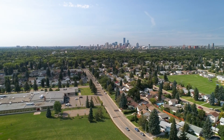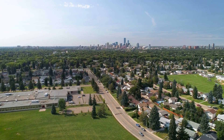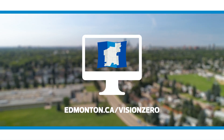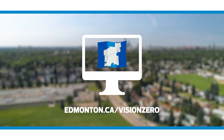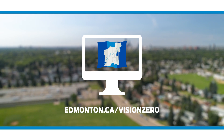The Safe Crossings Program is just one way we make streets safer and support vibrant and healthy communities. Learn more about how crossings are prioritized and check out projects and programs making our streets safer at edmonton.ca/vision-zero.